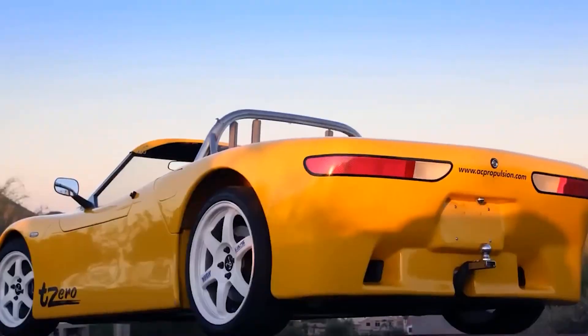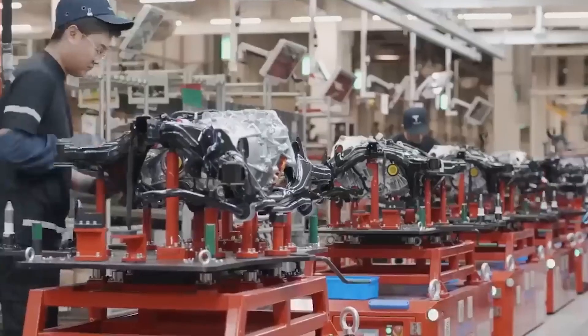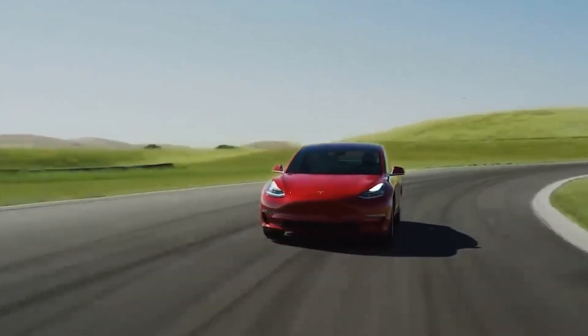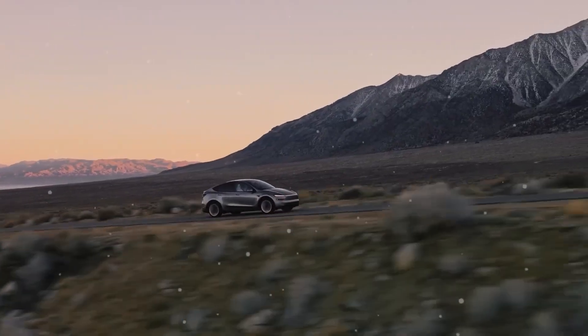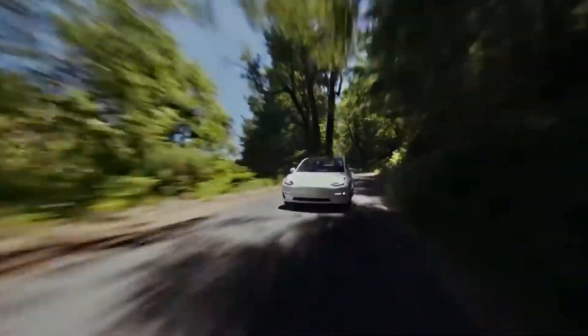This innovative structure greatly improves power efficiency, heat dissipation, and weight, overcoming issues faced by older generations of motors. The motor has two main parts: the stator and the rotor. The stator is the stationary part that surrounds the rotor, which is the moving component inside the motor. Tesla has wrapped the rotor tightly in a layer of ultra-strong carbon fiber, ensuring that the rotor won't stretch or break, even when it spins at incredibly high speeds — up to 20,000 revolutions per minute.